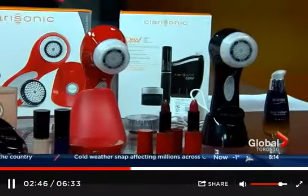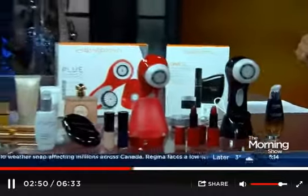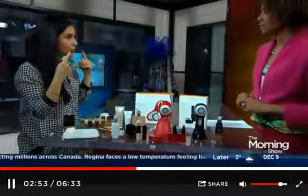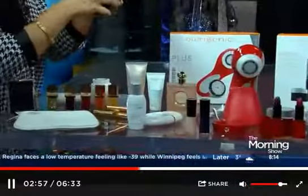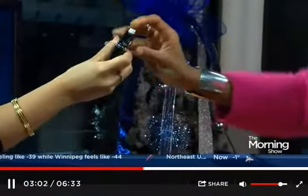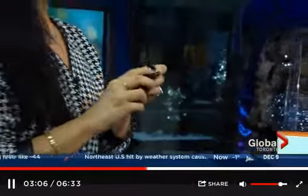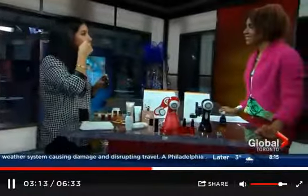I wanted to move on to the Clarisonic Opal because a lot of guys are getting savvy about their skincare. The first place on a face where you notice age tends to be the eye area — crow's feet or bags underneath the eyes. The Opal is meant specifically for applying an under-eye serum. It's a tiny little silicone tip — really soft and rubbery — and it moves at 7,500 micro-massages per minute. Thirty seconds per eye — you just add a tiny bit of serum onto it and it massages that area.